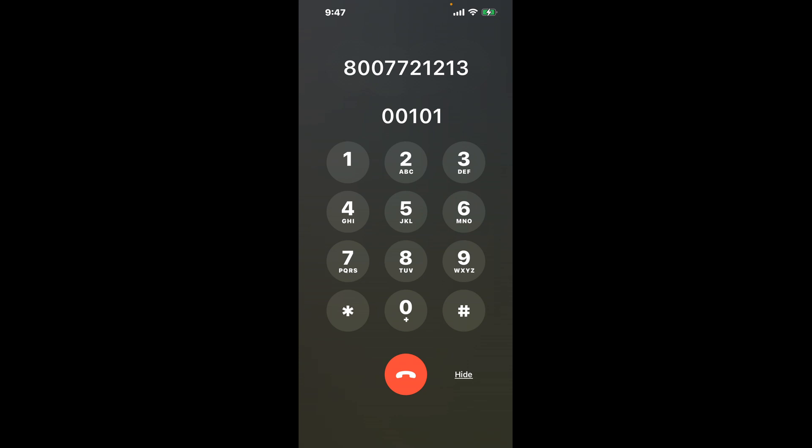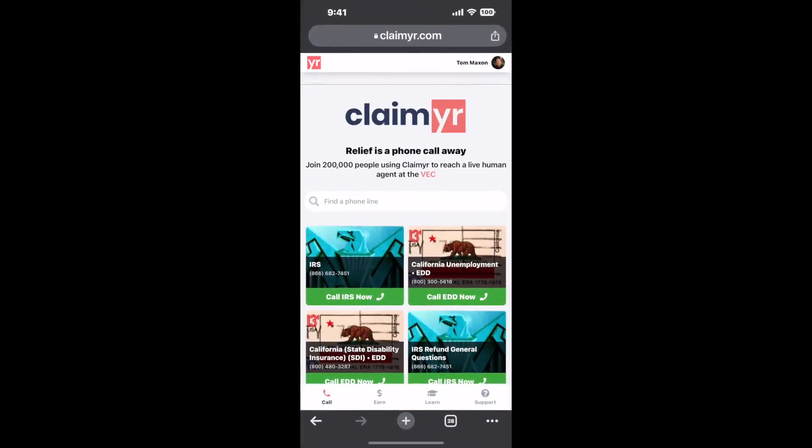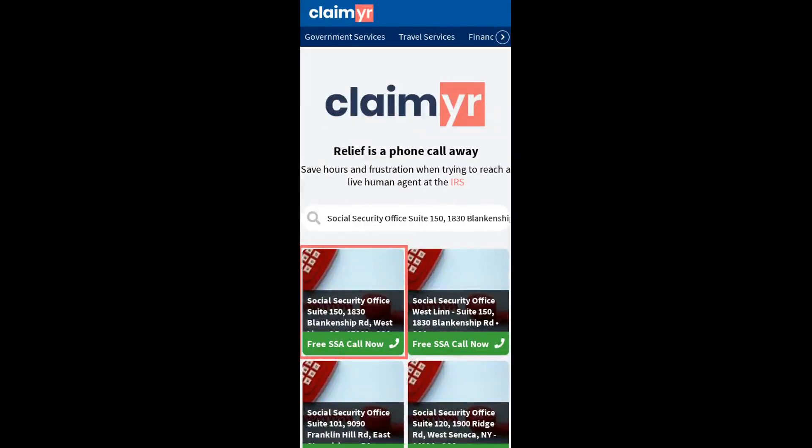Now the next method is the better way to reach a live person at Social Security Office Suite 150, 1830 Blankenship Ard, West Lynn, Oregon, 97068. I built a calling tool. To use it, open up your browser and go to claimer.com.